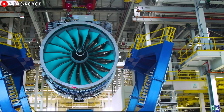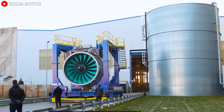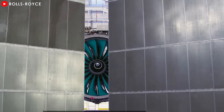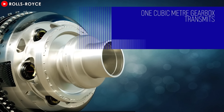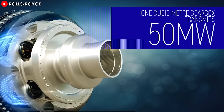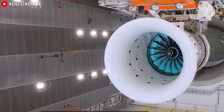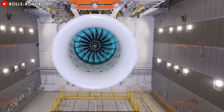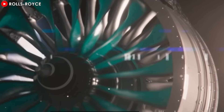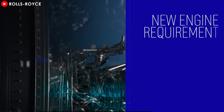Therefore, it is clear that the Rolls-Royce Ultrafan offers superior size, fuel efficiency, noise reduction, and materials technology compared to the GE9X, thanks to its higher bypass ratio, advanced materials like carbon-titanium composites, and revolutionary gearbox design. These innovations put it at the forefront of sustainable aviation propulsion, offering substantial benefits over the GE9X in terms of performance, efficiency, and environmental impact.